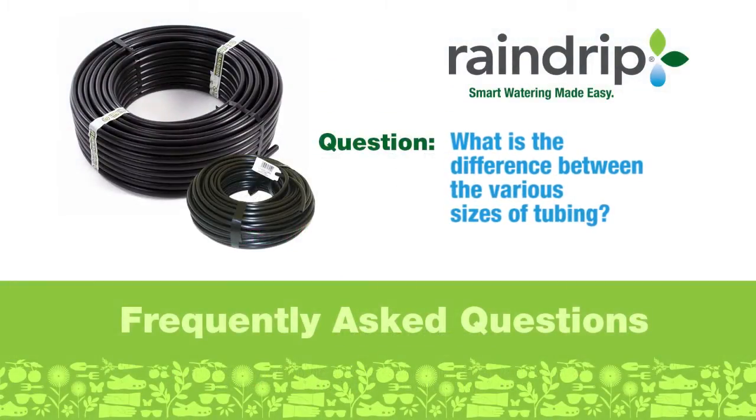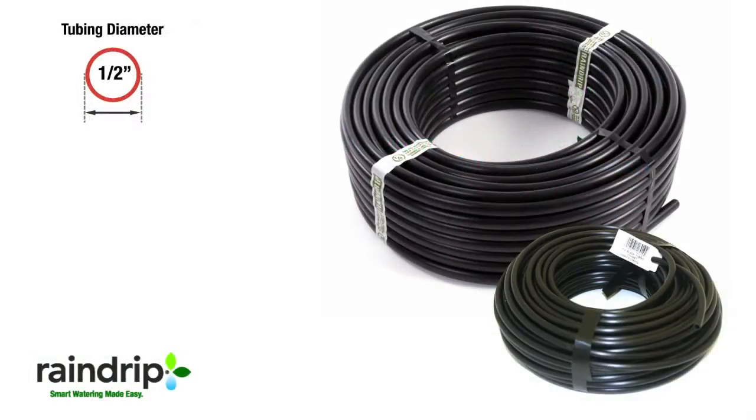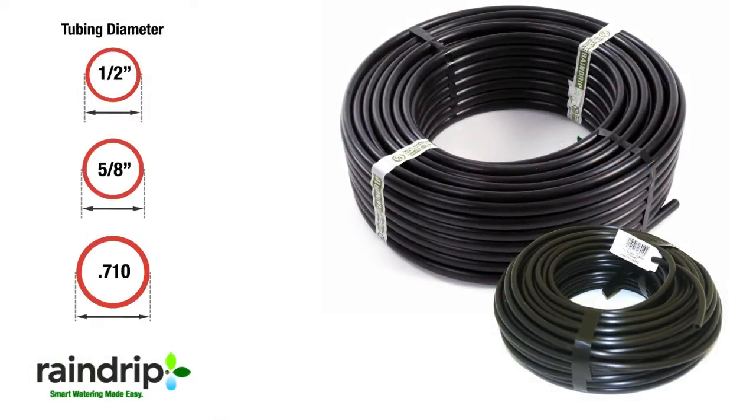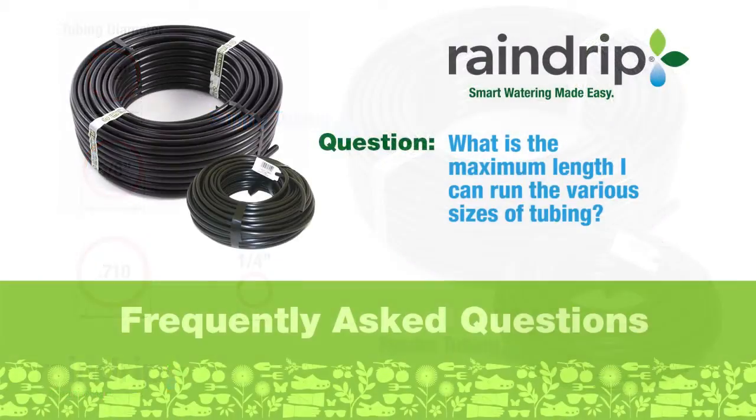What is the difference between the various sizes of tubing? Half-inch, five-eighths, and 7/10 tubing is considered the main supply tubing. Quarter-inch tubing is used primarily as an extension or feeder line off of the main supply tubing.